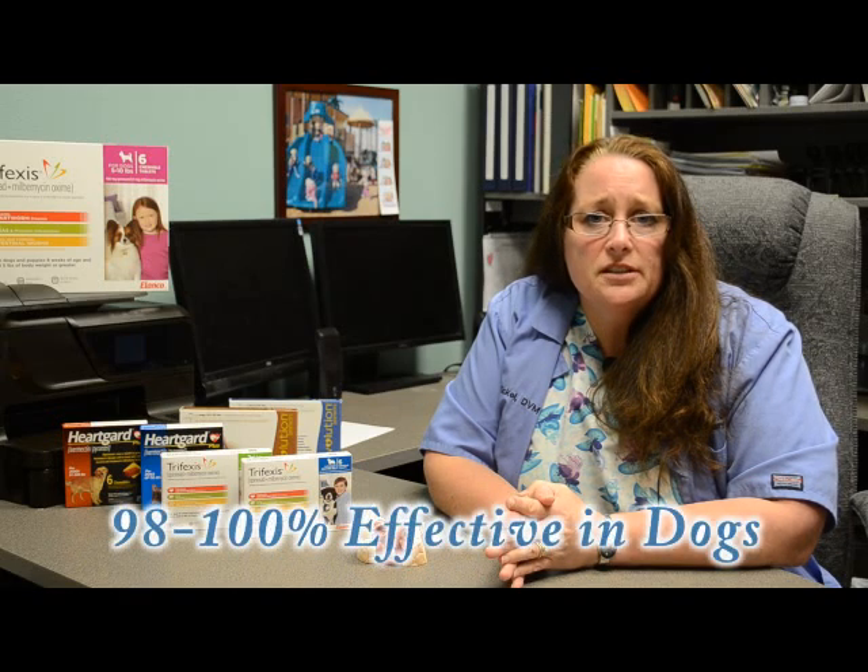How effective is heartworm treatment in the dog? Heartworm treatment is 98 to 100% effective. Rarely does your dog need to be treated a second time. But I need to stress that after treatment, your dog needs to be put on heartworm prevention — otherwise he can get heartworms again.